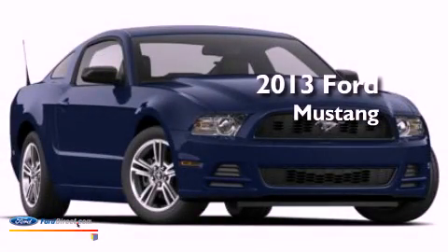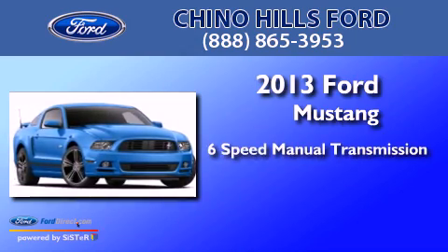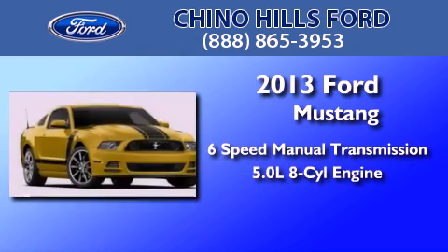This is a brand new 2013 Ford Mustang. This car has a manual transmission and a 5.0 liter V8.